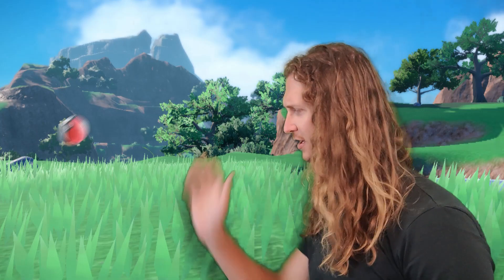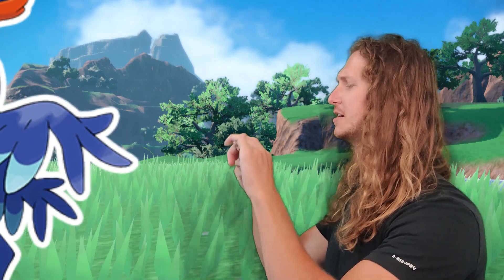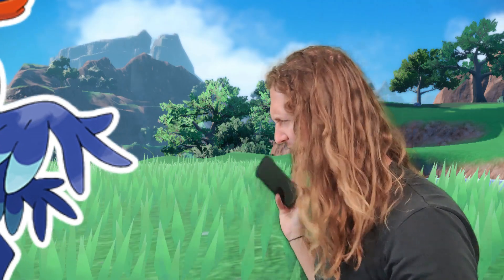The Quaxly line of Pokémon is based on various kinds of birds, mostly of the aquatic variety, with Quaxly and Quaxwell being obviously and heavily inspired by ducks.